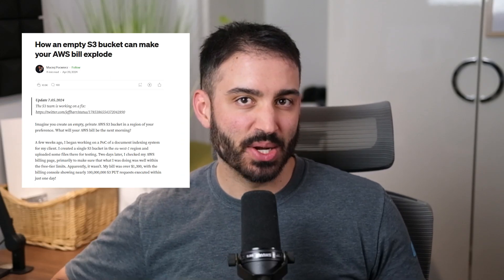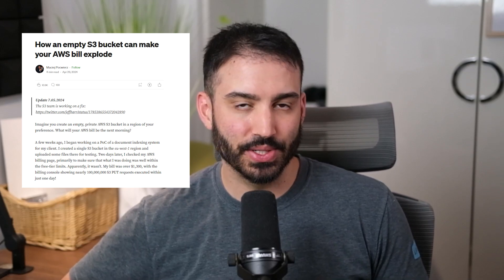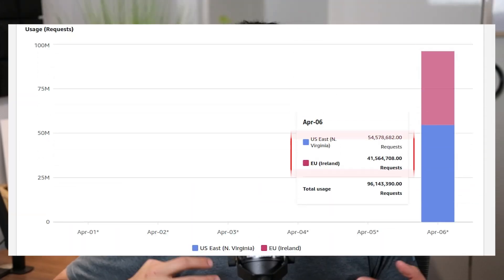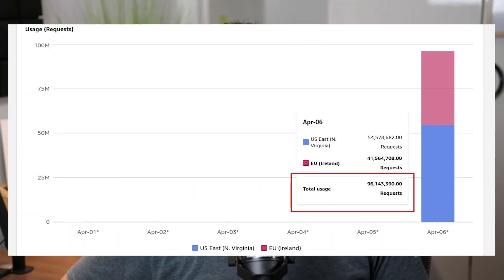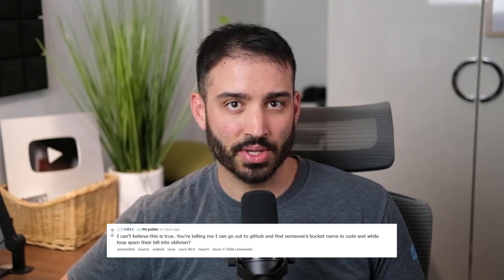A couple weeks ago, an article was posted on Medium describing how an empty S3 bucket ran up a massive AWS bill in less than two days. The author describes creating an empty S3 bucket in the EU West 1 region and uploading some files there for testing. Two days later, he checked the billing page to find over 100 million put requests and a bill of over $1,300. The article went viral, and a bunch of folks in the AWS community were pretty pissed off that something like this could happen. But why would a private S3 bucket that nobody should know about start receiving millions of requests almost overnight?